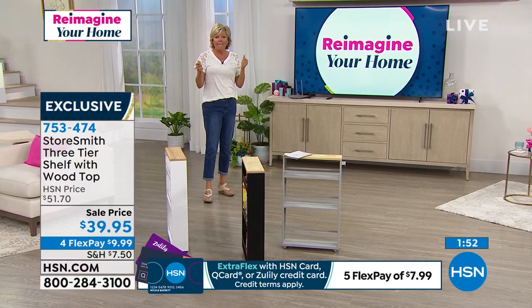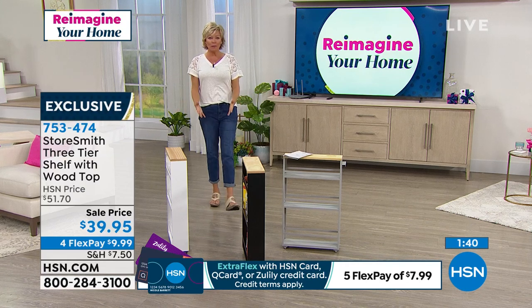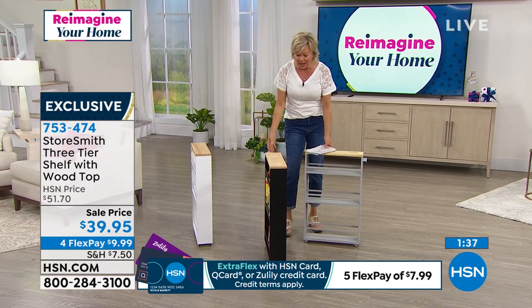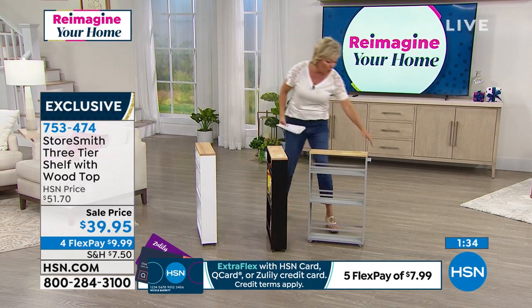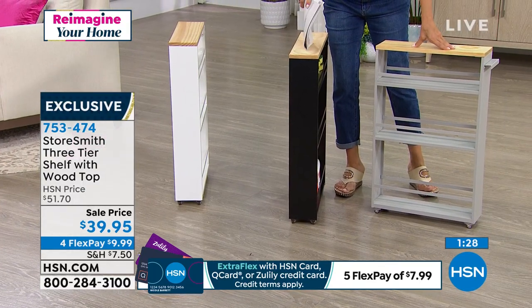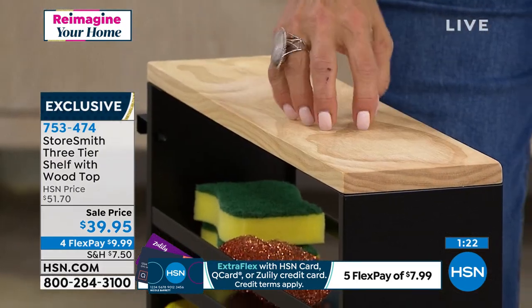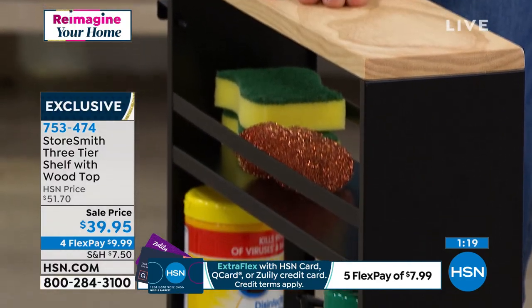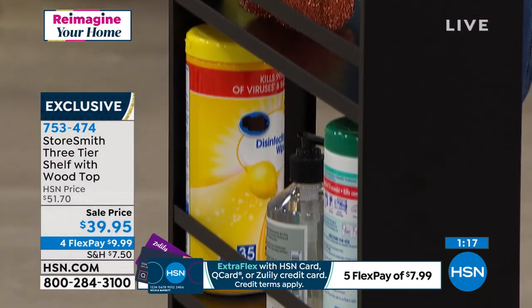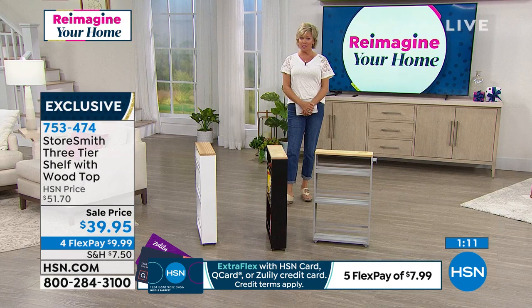Maybe it's for videos and movies, CDs, discs, photography supplies — whatever your passion might be. It just makes so much more sense to have it in one place. As far as quantities go, we have this soft gray, we also have white — white is more limited than the gray — and then here's your black in between, with that soft natural colored wood top. The item is 753474. Another exclusive from Storesmith.